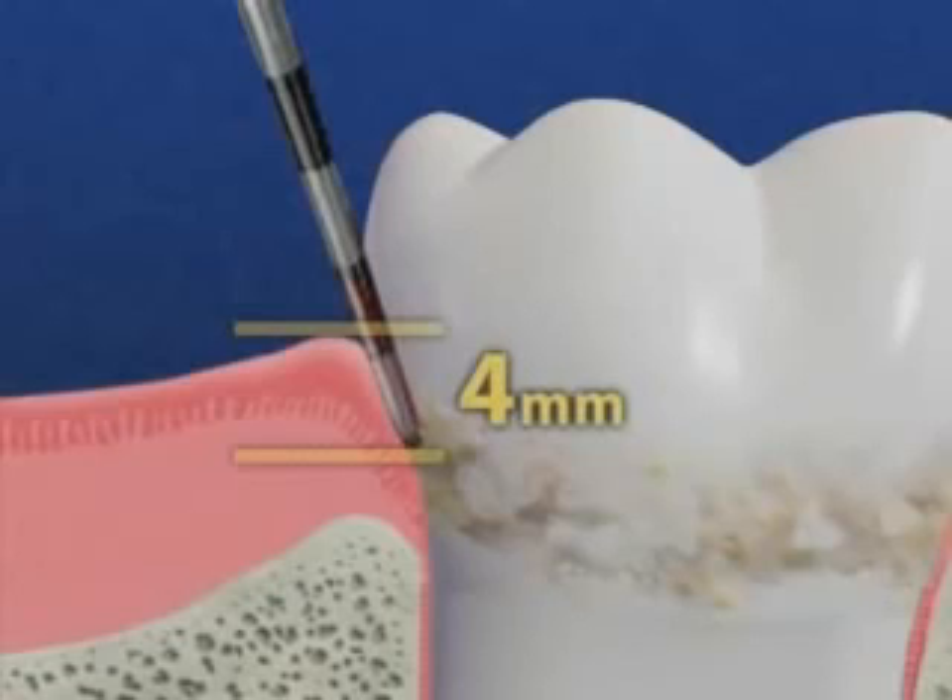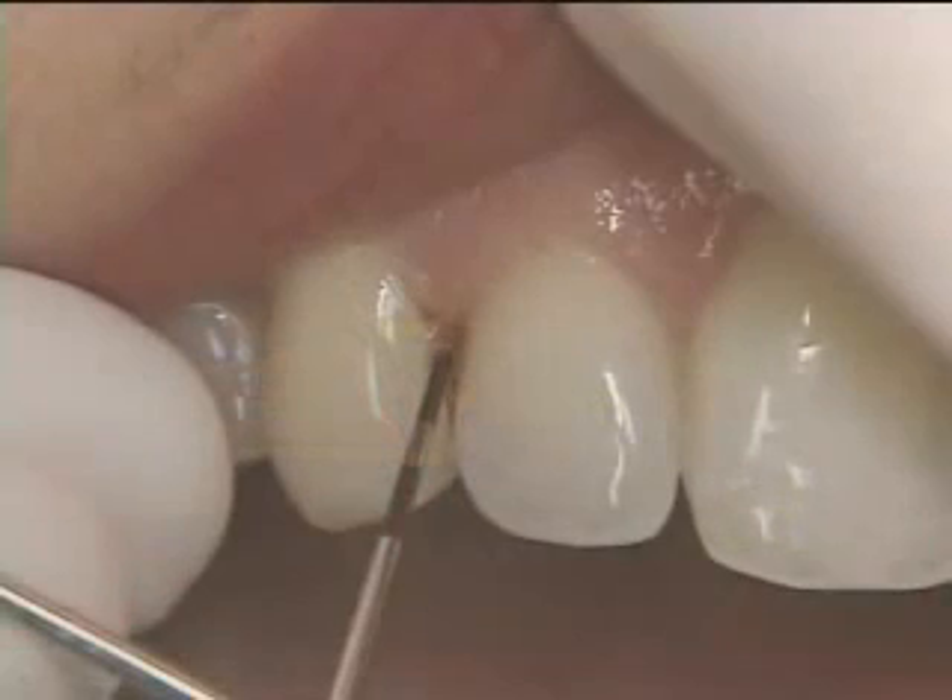In general, the deeper the pockets, the greater the spread of periodontal disease. Gums sometimes bleed during probing. This is also a sign of infection.